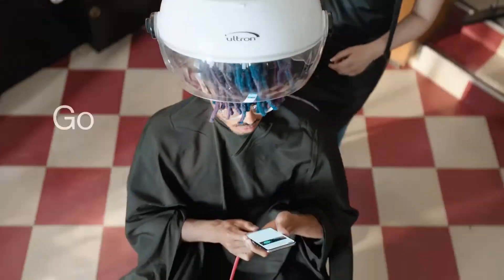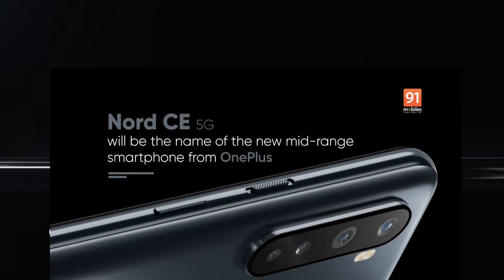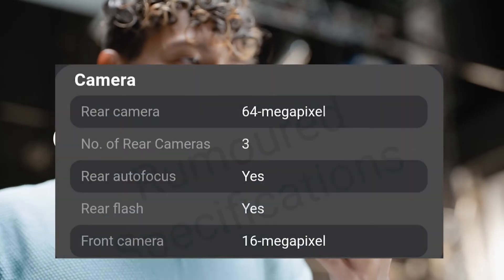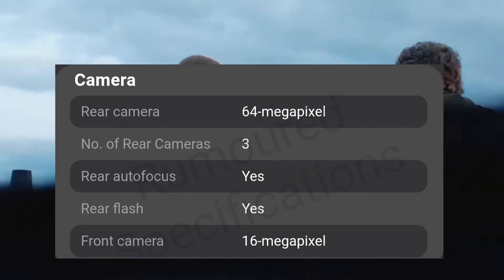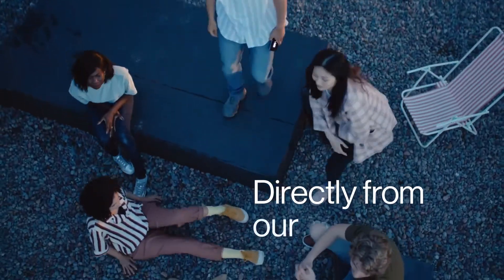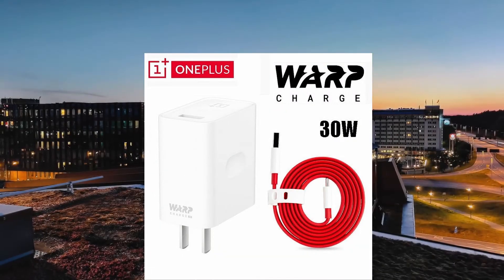The phone has a capable camera setup with a primary sensor, and the battery backup is 4800mAh. It also supports 30W fast charging.